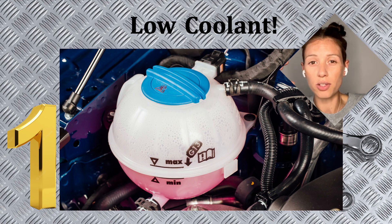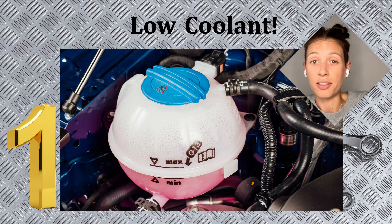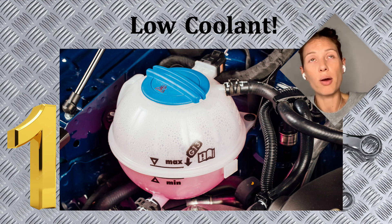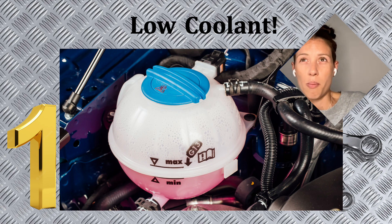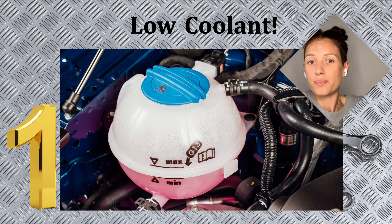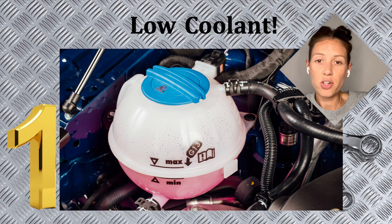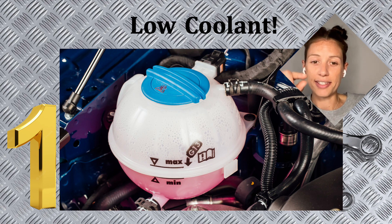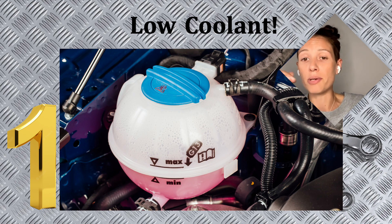While sometimes coolant does get low, it shouldn't be happening regularly. You would lose about 0.25 of coolant per four to six months, and you shouldn't really be losing anything more than that. To check your coolant level, all you need to do is make sure that it's either at maximum or between minimum and maximum — but definitely not on that minimum line.